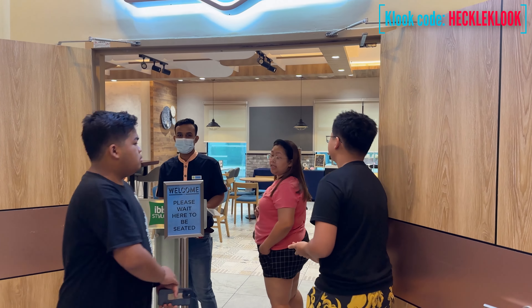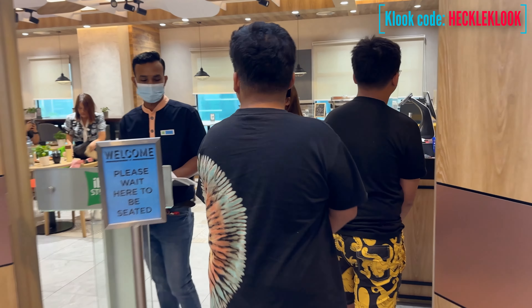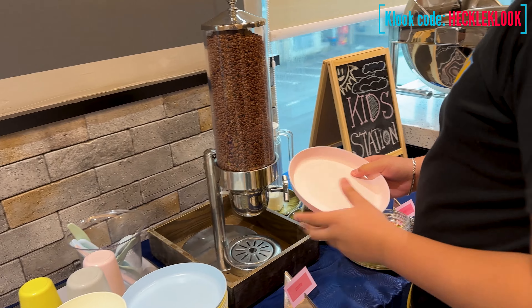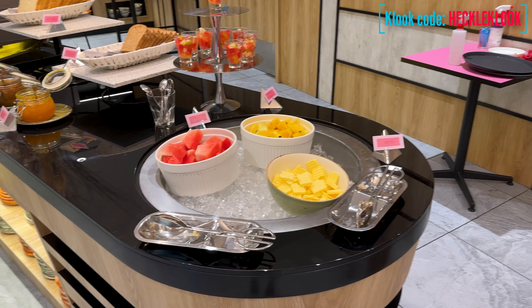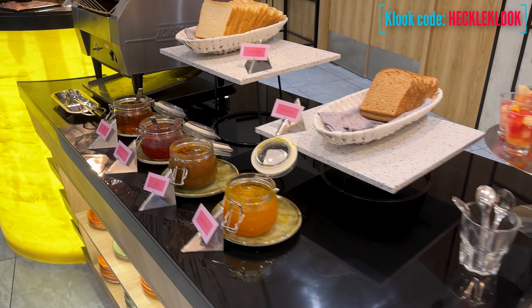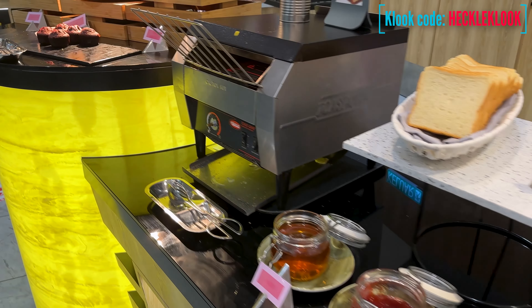Our booking also includes free breakfast that you can have in the morning at their own restaurant called Streets. There are a lot of food choices here, and also a kids' station.